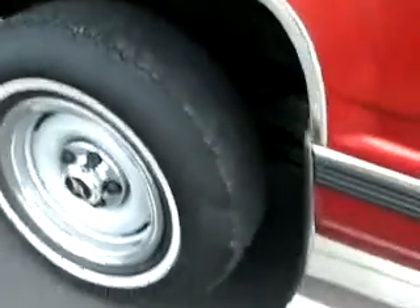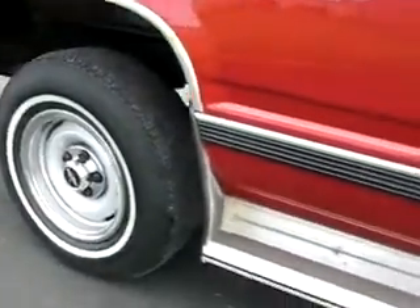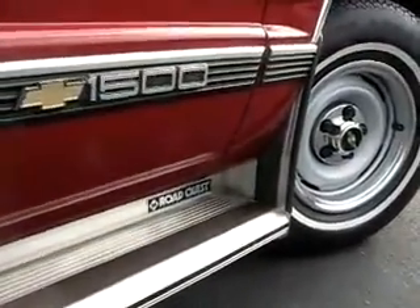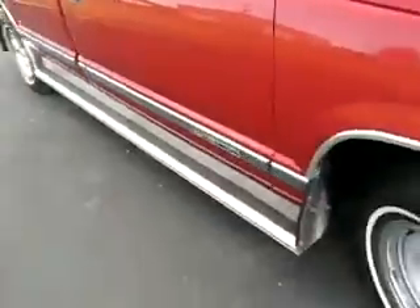Sliding rear window. Circle on the tire there — running boards, Silverado trim. It's very, very good.